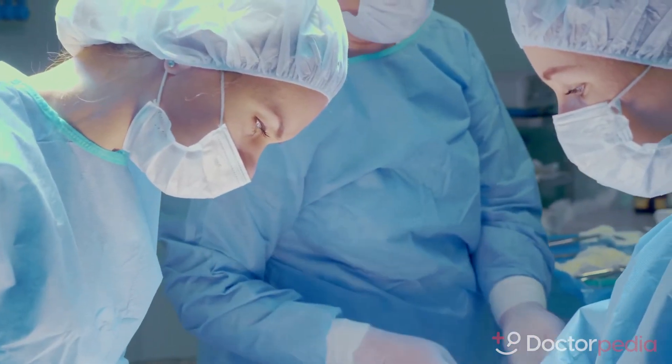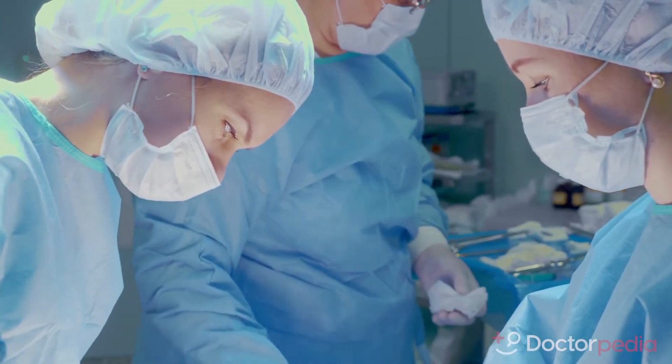The last step is the embryo transfer. This can be done at day three or day five after the retrieval, or as a frozen embryo transfer. Typically, we place one embryo at a time, as that is the safest approach. However, some situations warrant placing multiple embryos. The extra embryos can be saved for future use or donation.